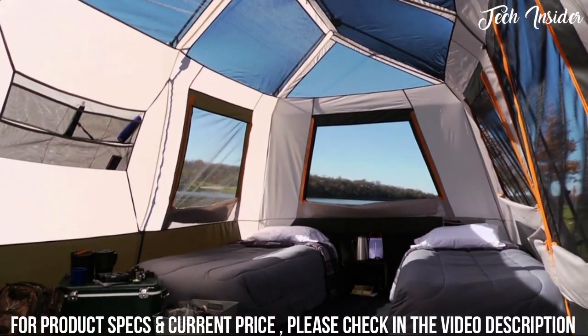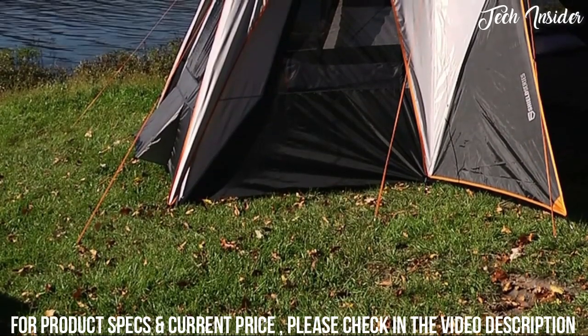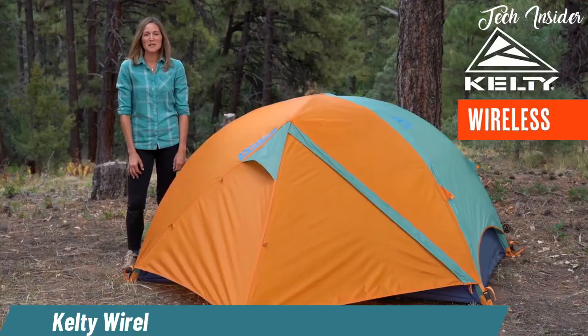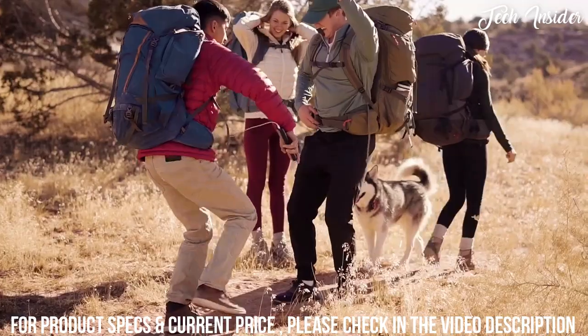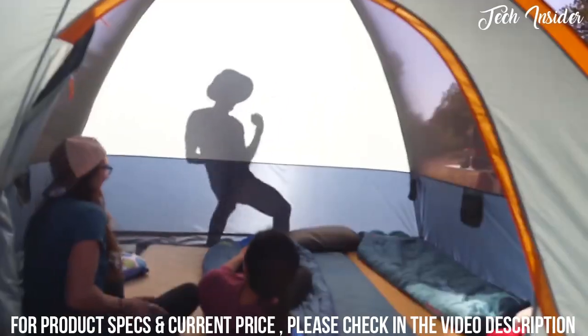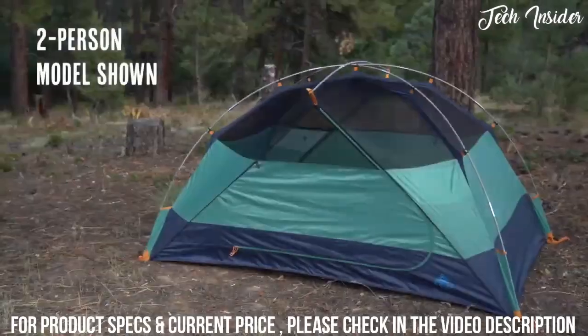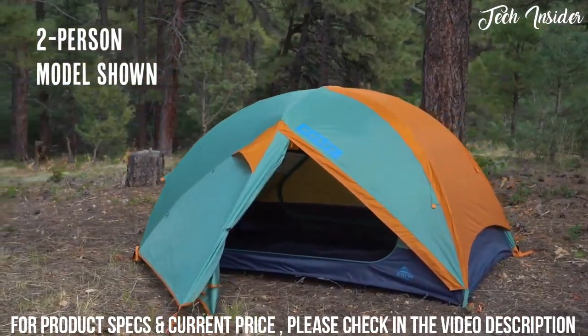Large panoramic mesh windows keep you cool while heavy-duty ventilation panels reduce condensation. Camp with confidence knowing you're protected. Sometimes you have to disconnect to reconnect — that's why you need the Kelty Wireless. This tent comes in a two person, four person, and six person model and sets up light and fast.